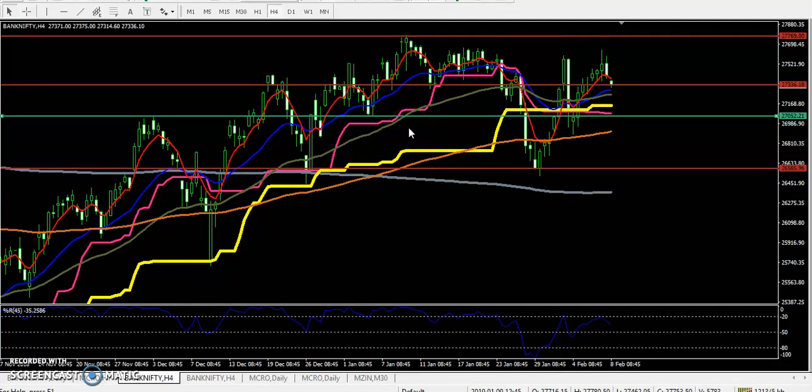Hello traders, welcome to LHB. This is Stephen Gove, and in this video we will discuss Bank Nifty. You can see that yesterday the Bank Nifty target was around 27,700, but Bank Nifty was not able to reach that target, so from that area price is just giving a little more consolidation.